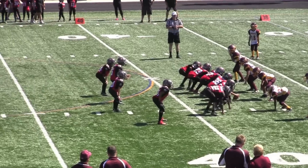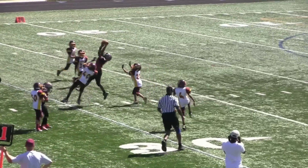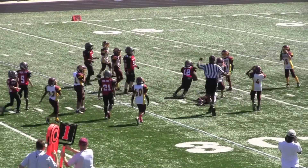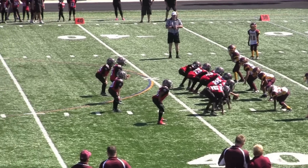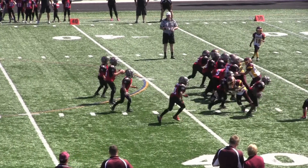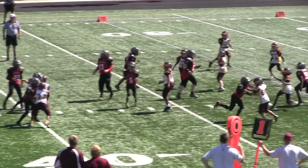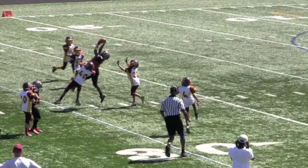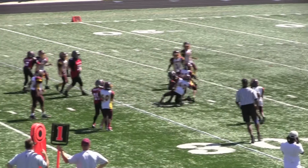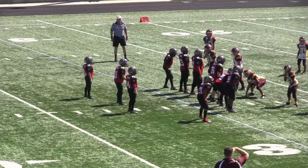Here you see the Bucs coming out in their full house backfield. Another big throw — this time to number 12. Beautiful catch. Watch this in slow motion — watch the big fella get up. This is a beautiful catch. As you can see, both feet in the air, and he comes down with that route. That's the way it's going to be done, ladies and gentlemen.